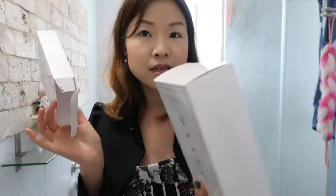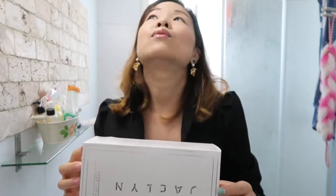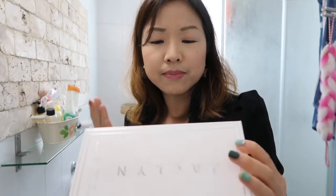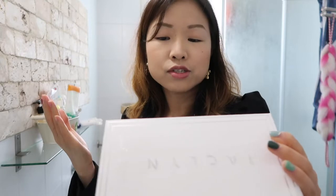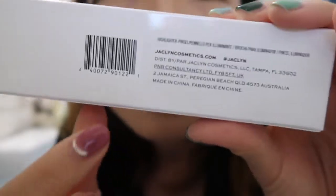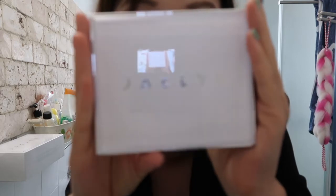One thing that kind of stresses me out — and maybe it's only because I review makeup on YouTube — is whenever products or packaging have too much writing on it, I think, oh my god, I have to read all of this and summarize it for everyone. But for the culture, let me just read some of this to you. The brush is made in China while the highlighters are made in Italy — it says made in Italy on the palette. Pretty much exactly what I expected from seeing other reviews on this.